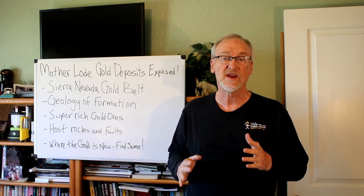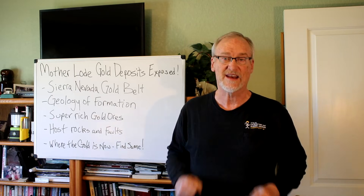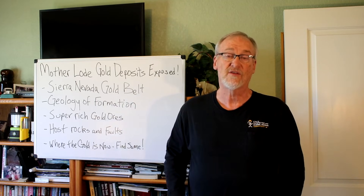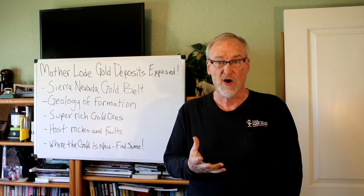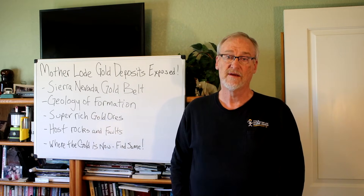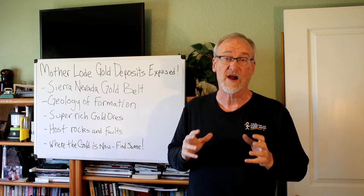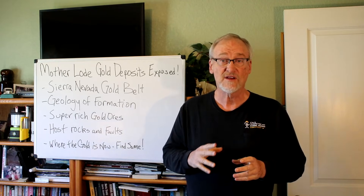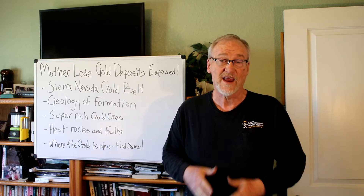Along these fault zones, ultrabasic rocks like peridotite and dunite have intruded and been altered to serpentine or serpentinite. These rocks have been placed along fault zones because the fault zones go very, very deep into the earth — literally bringing material up from the earth's mantle, just below the tectonic plates. The fault zones are regional in scale, often extending for miles, with quartz veins bearing gold placed along them. Some subsidiary fault zones run at angles to the main north-northwest trend of the Melones fault zone.